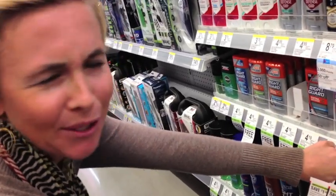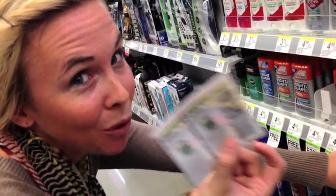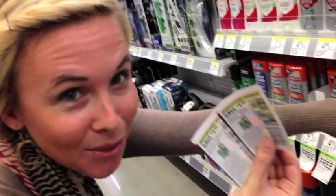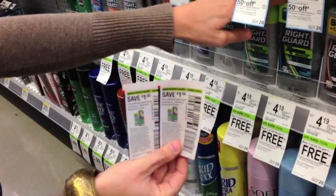These deodorants are on sale buy one get one free, priced at just $4.19 — even lower than listed in the ad. With the $1.50 off one coupons from the October 6th Sunday insert, you use two coupons, buy two deodorants, and pay just $1.19 for two. That means only 60 cents each — what a deal.